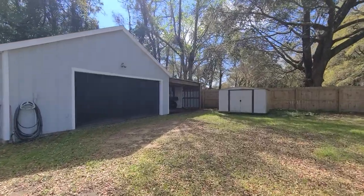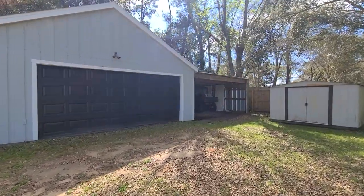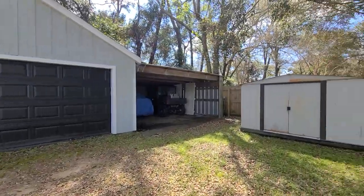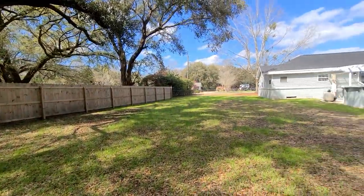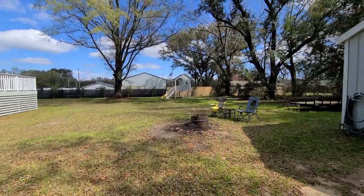This garage is great if you have a classic car or something you wanted to store. We also have the added carport — another awesome bonus. Nice and shady over on this side of the yard with lots of oaks.